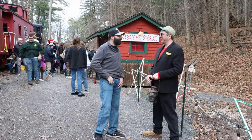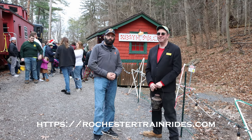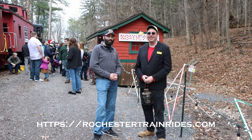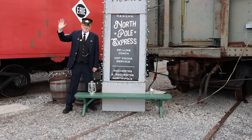Well Otto, thank you very much for your time. Thanks for coming to visit us, this is great. Thank you. So this is the Rochester and Genesee Valley Railroad Museum — come and visit when you have a few minutes. We hope to see you soon. All aboard for the North Pole!